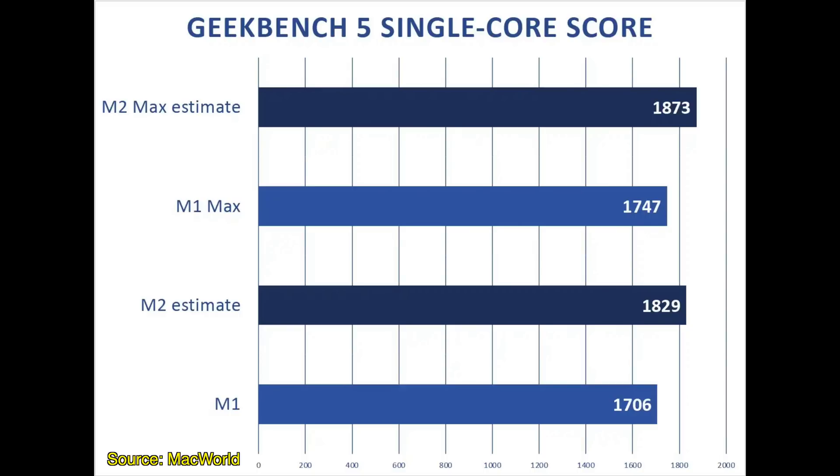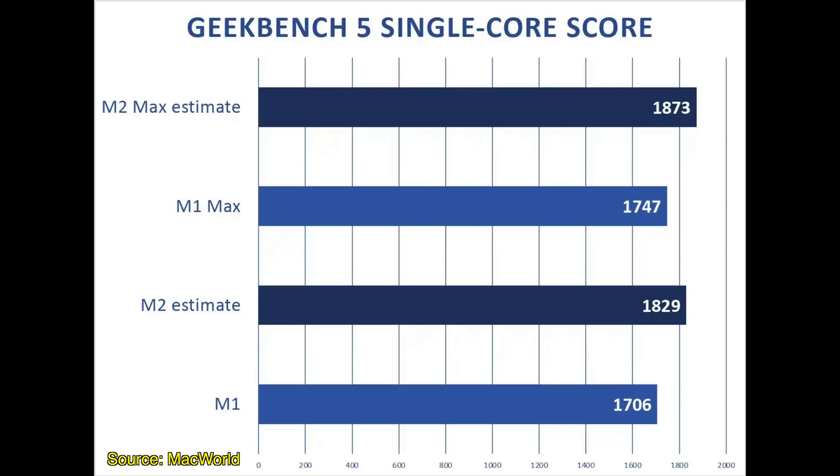Unlike the M1 Pro and Max, which just have more M1 cores that aren't actually any stronger or faster than the existing M1 chip, the M2 will actually have faster or stronger processing cores. Using that 11% estimate, you can see that single core performance for a theoretical M2 chip will net you around a 1830 single core score in a Geekbench benchmark — that's faster than the M1 Pro and M1 Max chips, because each of those four high performance cores will be running at faster or higher clock speeds, giving these M2 Macs even faster single core performance than Apple's more expensive and pro labeled computers.